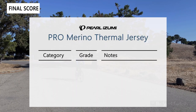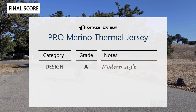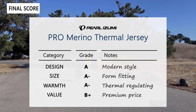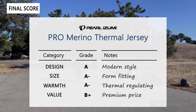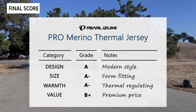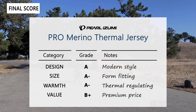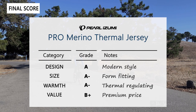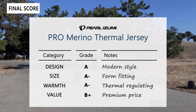Now for the final score, rated on design, sizing, warmth, and value. Design gets an easy A — it has plenty of pockets, which is a huge plus. The split center pocket in the back is a nice touch, the teal color is aesthetically pleasing, and the overall design is clean and modern. We would like the back to be a little longer, though.